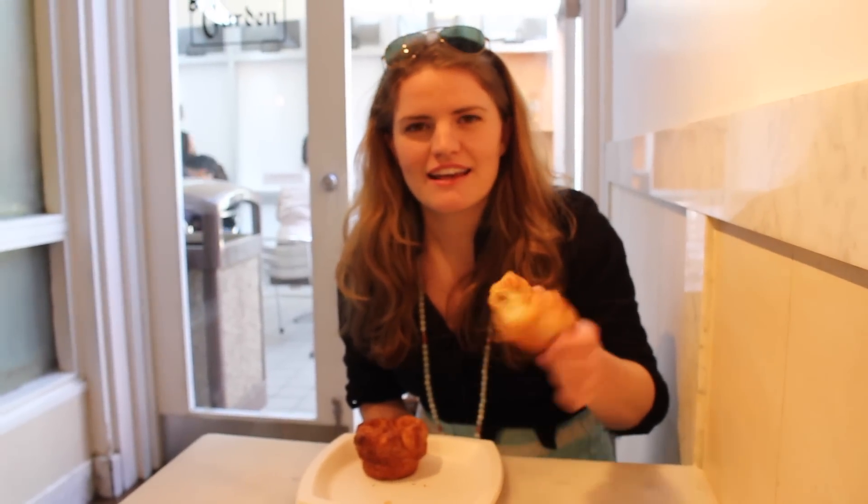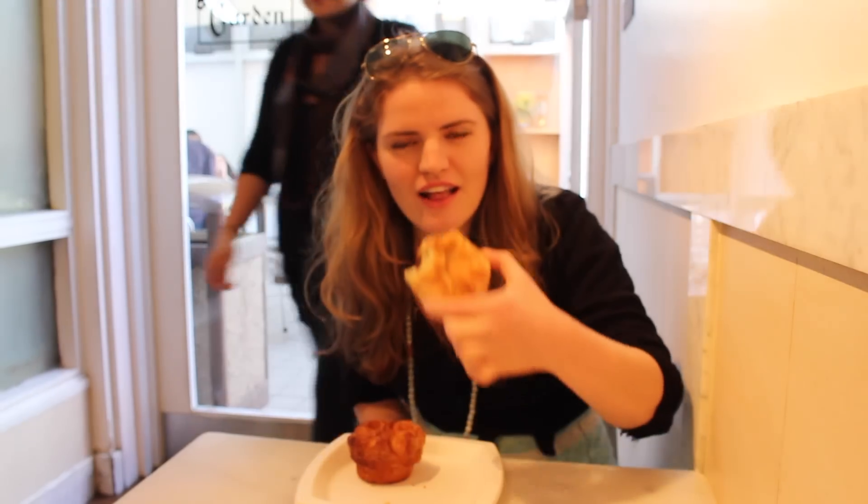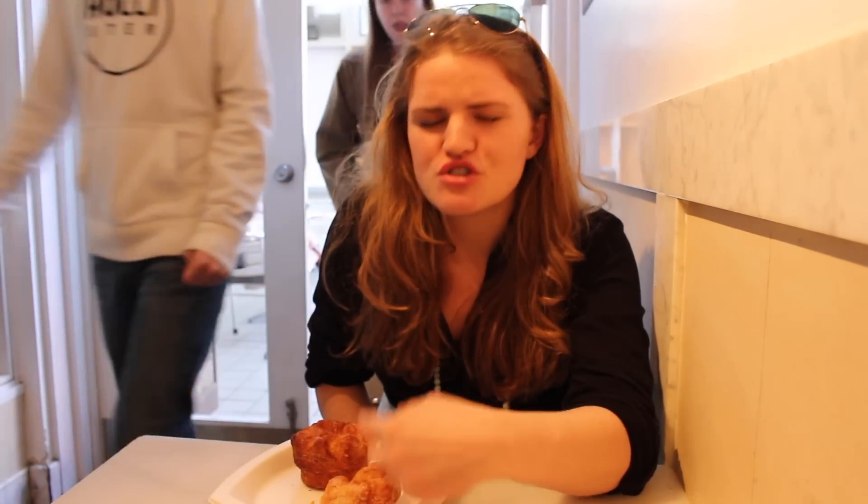We're at Dominique Ansel Bakery and I have my DKA pastry. The top is like caramelized with sugar.